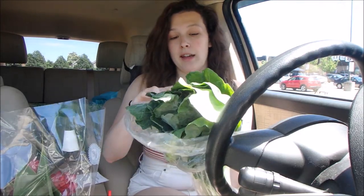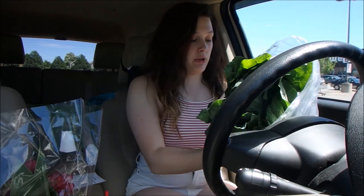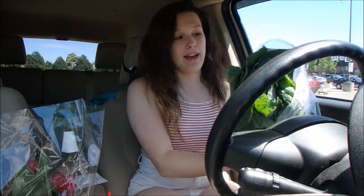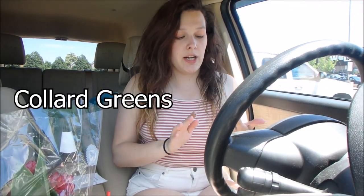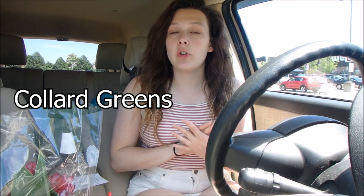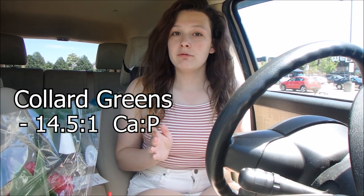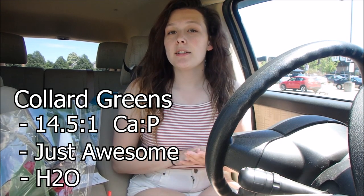Up next are my favorites — collard greens. These collard greens are actually dripping everywhere right now because there's a hole in the bag. Collard greens are probably the highest source of calcium you can get in a green for an iguana; they are 14.5 to 1 on the calcium to phosphorus ratio. Just like most greens, they are about 90% water, so greens are also a good source of hydration for your iguanas. I got the dandelion greens and collard greens and I'll mix them together for a nice variety.